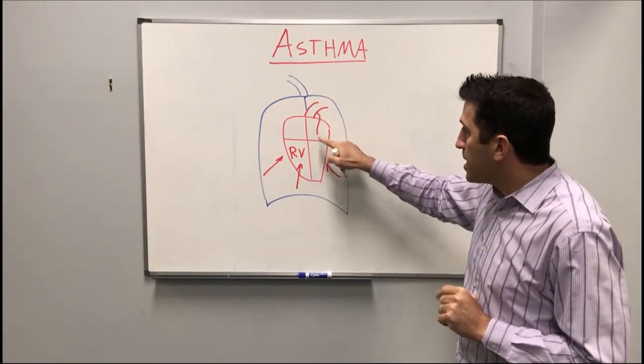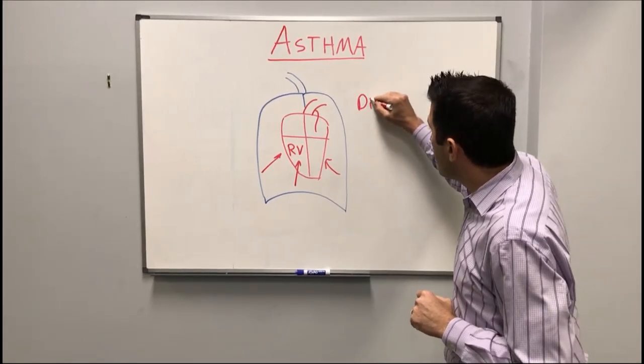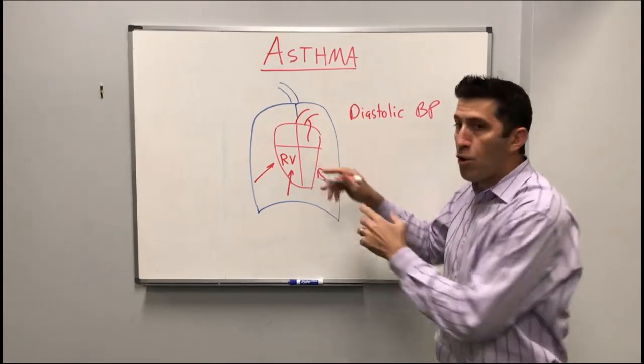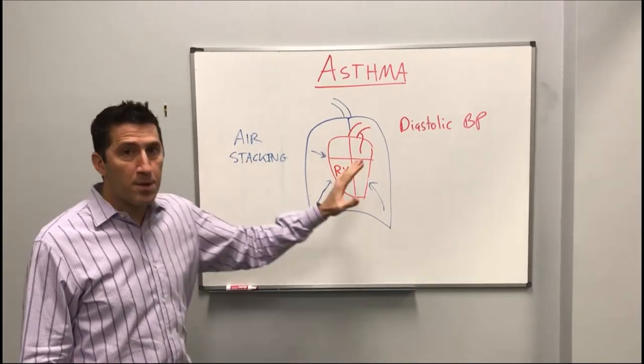The heart feeds itself using the coronary artery, and that happens during diastole. So your diastolic blood pressure is very, very important because that's when your heart itself is actually getting blood supply. We have two concepts to focus on: the air stacking and then the blood pressure issues.